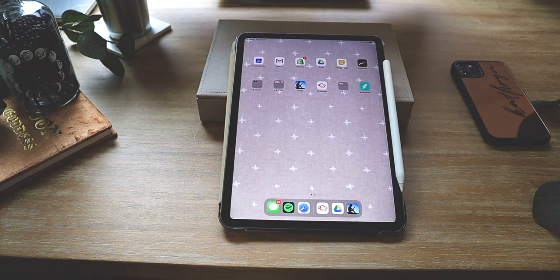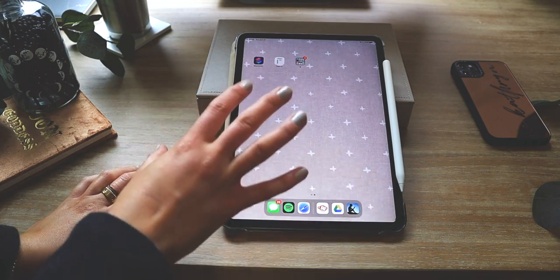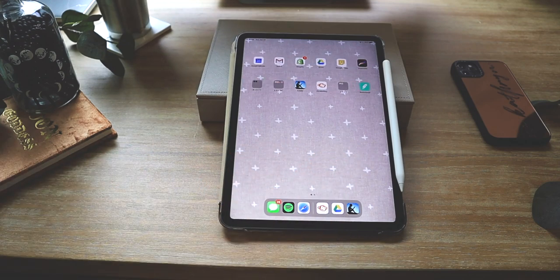Swipe up and this is what my home screen looks like. Swipe over and I have one more screen. My background is also from Pinterest — I'll link it. I get so many questions on screensavers whenever I do a 'what's on my iPhone' video, so I have a ton pinned and saved for you guys — whether you need inspiration for your phone, iPad, desktop, or laptop.